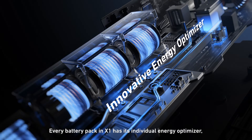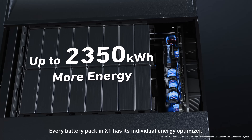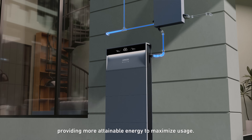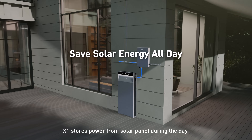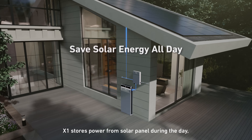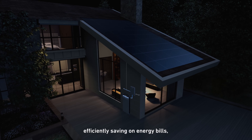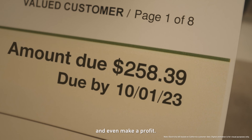Every battery pack in the X1 has its individual energy optimizer, providing more attainable energy to maximize usage. X1 stores power from the solar panel during the day to be used when the sun is down, efficiently saving on energy bills — and even make a profit.